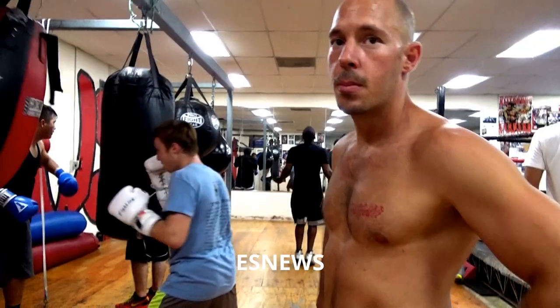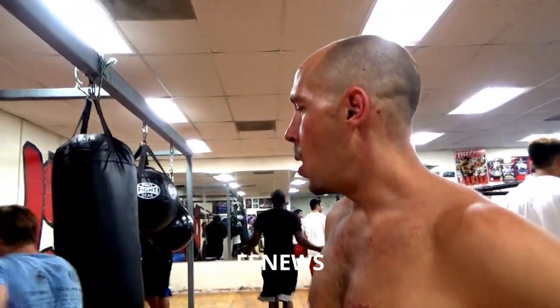I'm here at Outlaws Boxing, talking to boxer and trainer Brandon Kraus. Today, Brandon, what are you going to do? Crash course in boxing. What are we learning today? How to work the heavy bag.